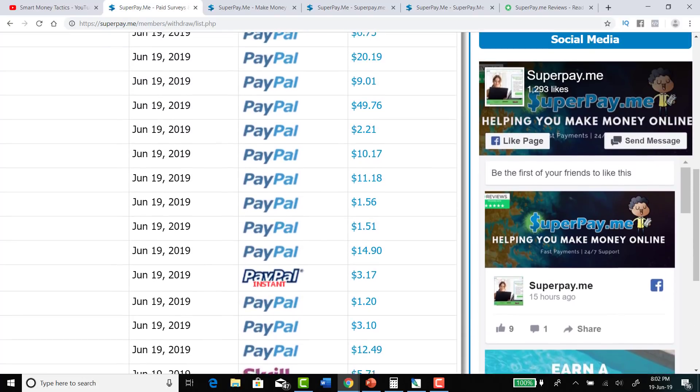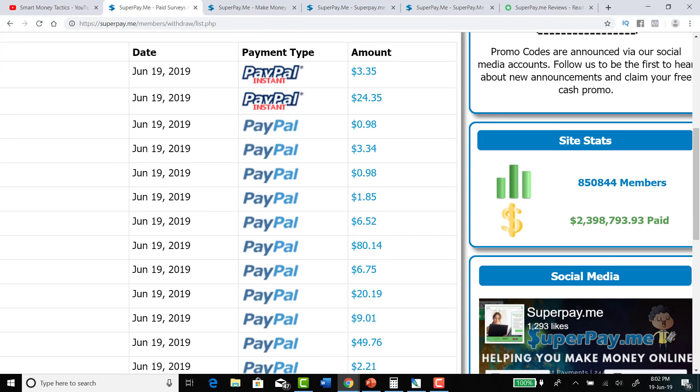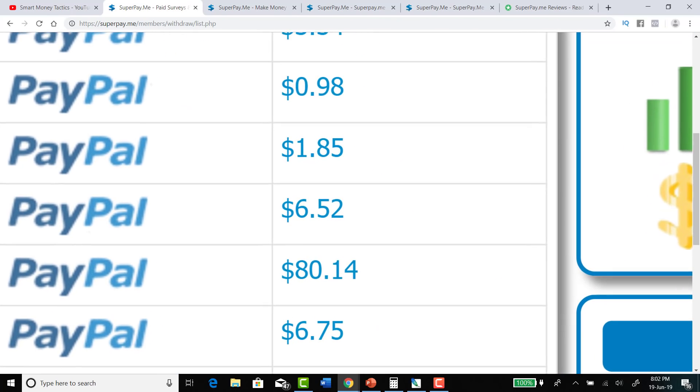As you can see, not only will you get paid out through different payment methods, but you can also make anything up to $80 when you cash out.